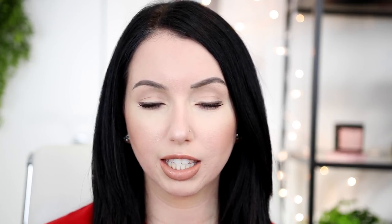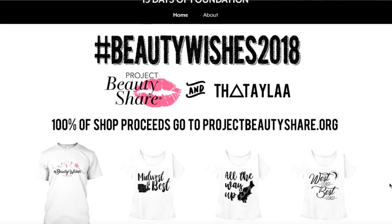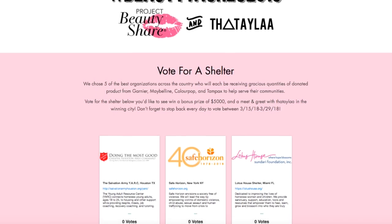I also have a review on the Bye Bye Foundation compact cream foundation — I'll link that down below too if you missed it. Link to t-shirts is also down below; 100% of the proceeds go to Project Beauty to Share and we're trying to raise $20,000. Don't forget to cast your vote one time a day at the link down below for the winning shelter.